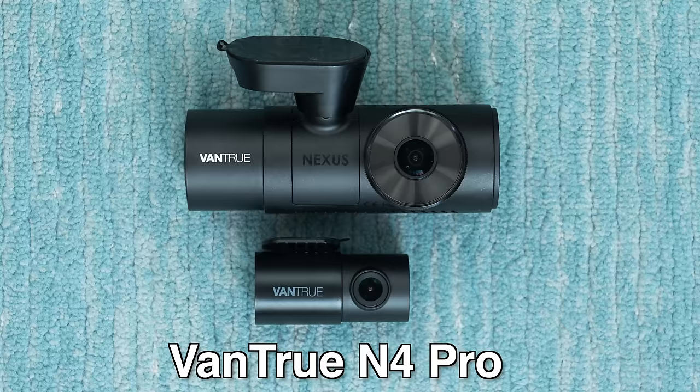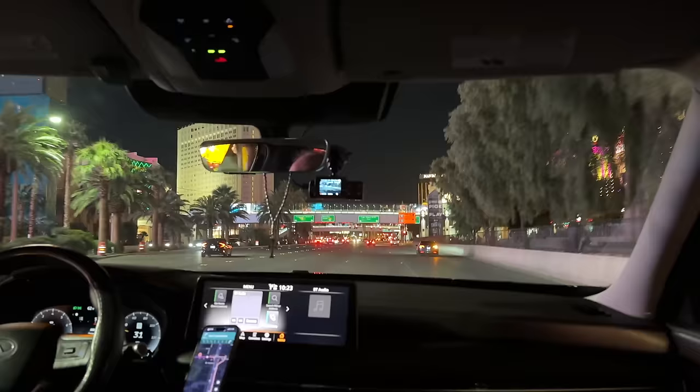Next, speaking of dashcams that have an interior cabin-facing camera — when it comes to the best rideshare dashcams for Uber and Lyft and taxi drivers — in this category, we've got the Vantrue N4 Pro. In fact, most of the time when I hop into an Uber or a Lyft, if the driver's got a dashcam, chances are they're actually running a Vantrue dashcam.